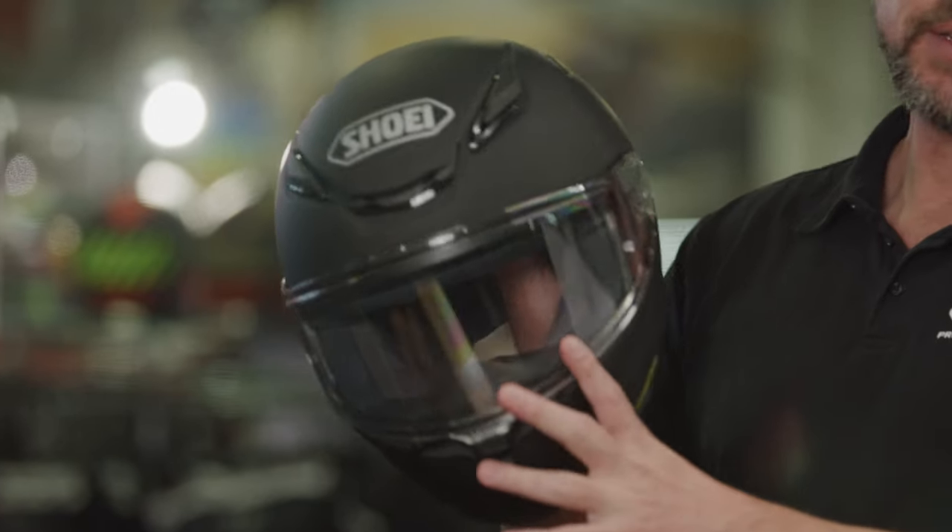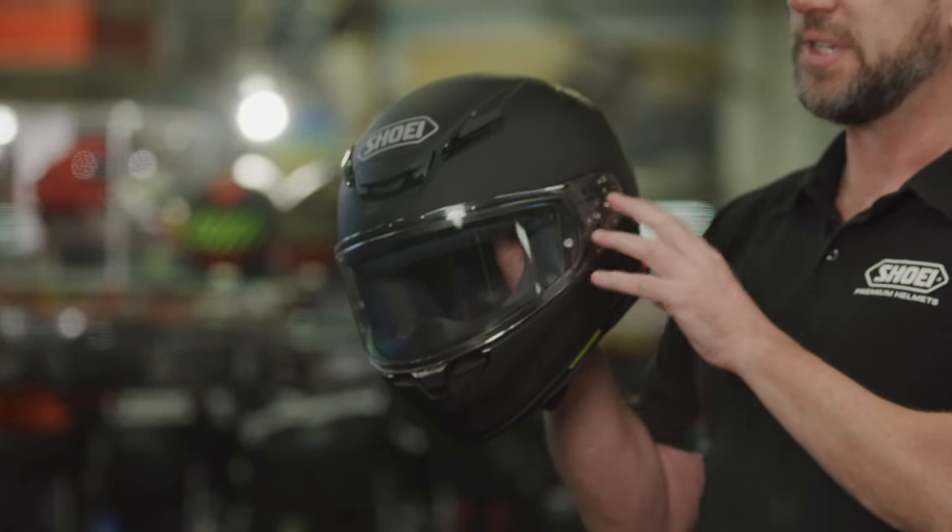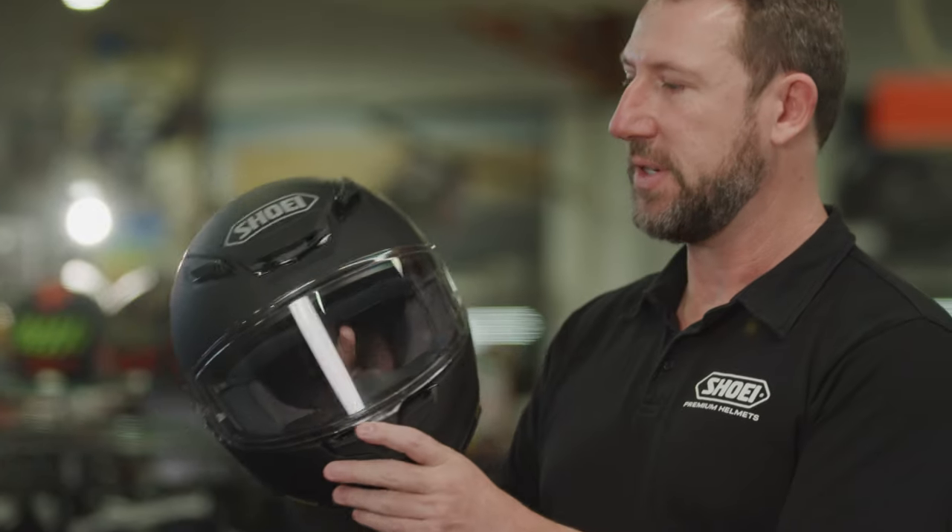Absolutely. The NXR2 has a brand new visor system on this one as well. It's actually increased by 10% — you've got more peripheral vision, so better vision is always good.